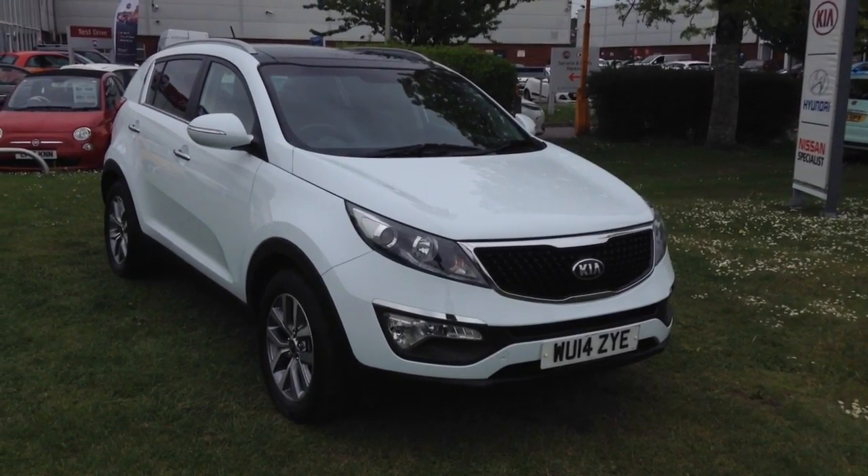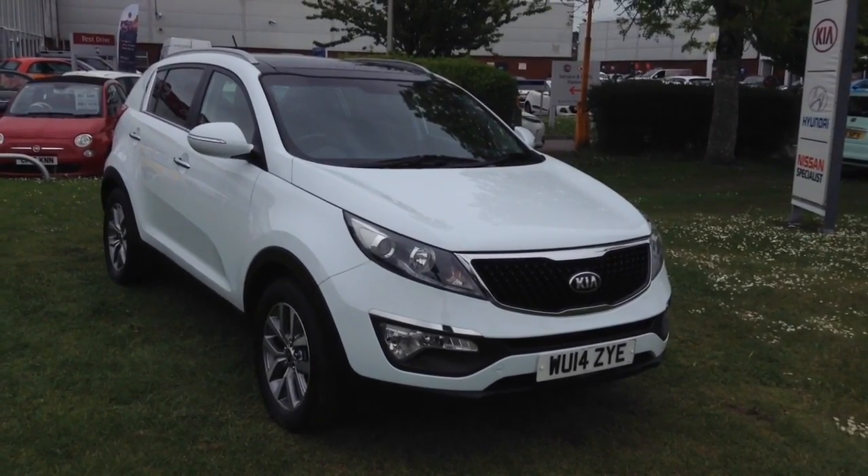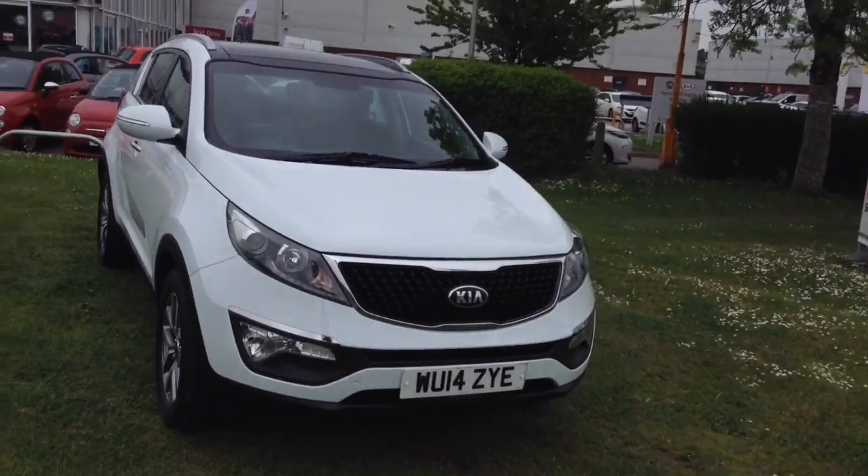Welcome to Wessex Garages in Newport. Today we have for you the Kia Sportage 1.7 CRDI ISG2 5-door. This vehicle is in white and it's a diesel manual.